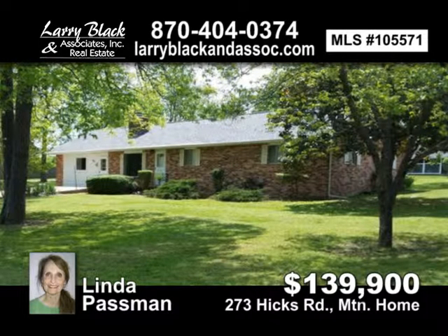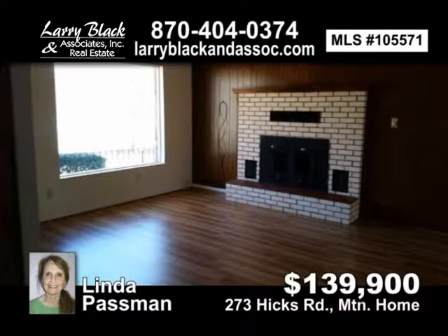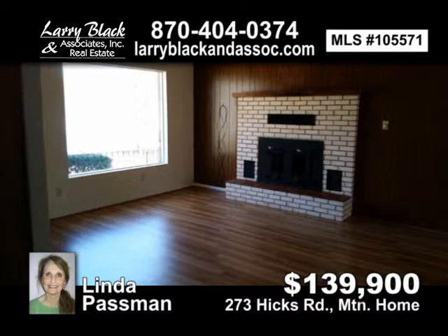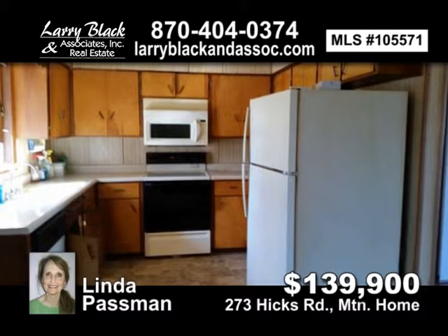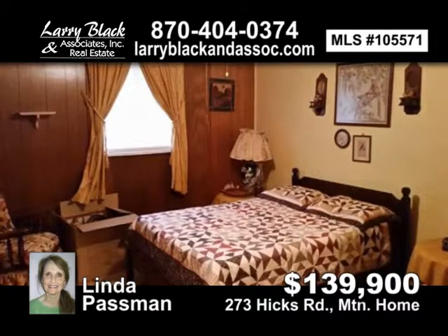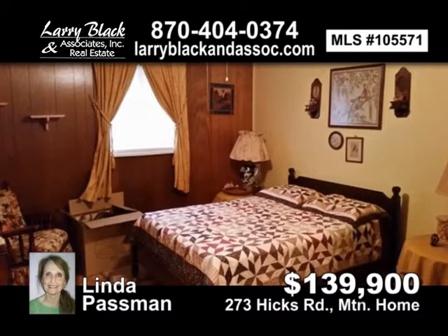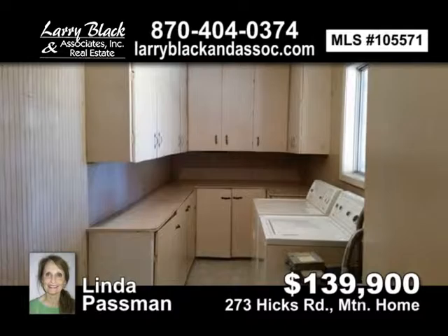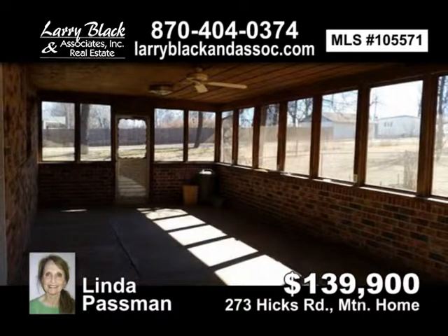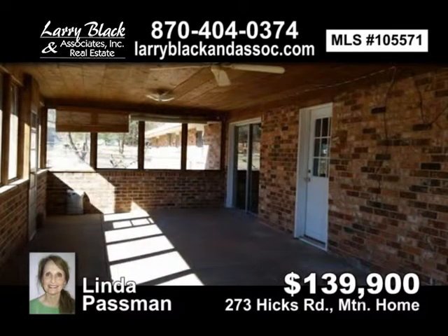Desirable Hicks Road area. Close to shopping, hospital, college. Over 2,500 square feet of living space. Fenced dog area, garden area, 32 by 24 outbuilding, corner lot on one acre. Priced to sell in this great area. 33 by 14 screened room for summer days. For $139,900, contact Linda Passman today.